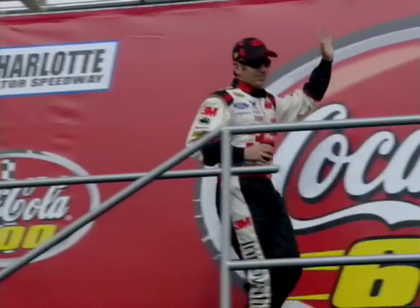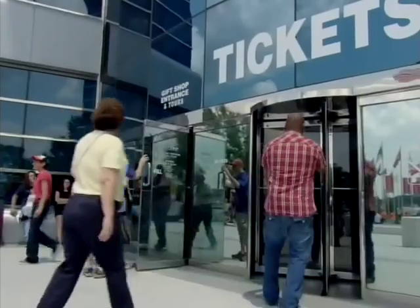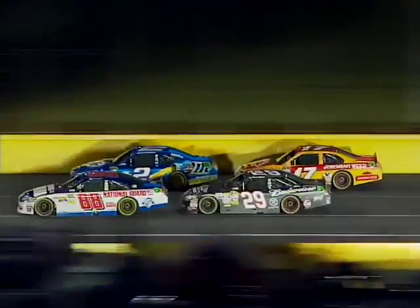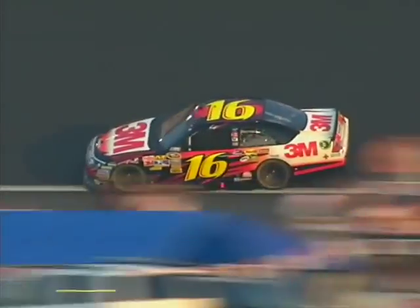It's race day at Charlotte Motor Speedway. More than 150,000 fans are packing in for one of NASCAR's biggest events, the Coca-Cola 600. We've got a chance to follow driver Greg Biffle and his race team for a behind-the-scenes look at his brand of speed.